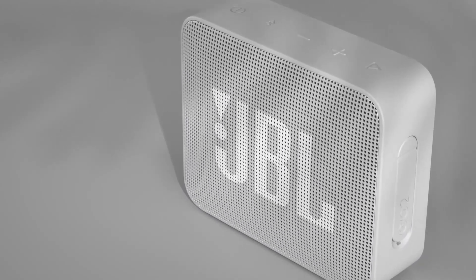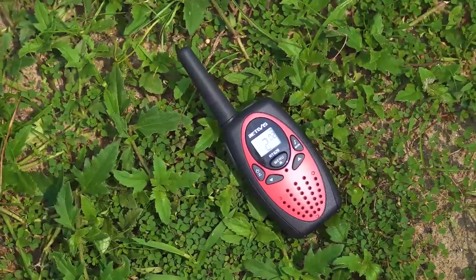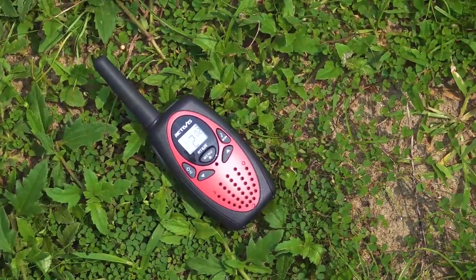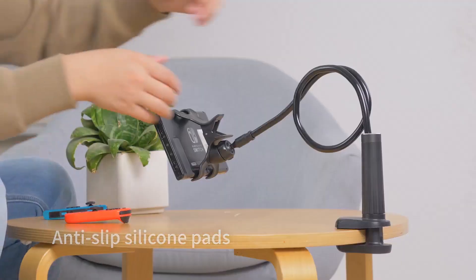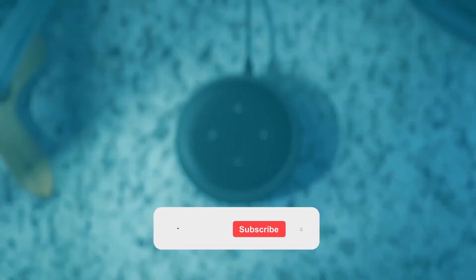Want to give your loved ones cool tech gifts that won't break the bank? Giving a cool tech gift doesn't have to cost a lot of money. For a great tech gift, you only need to spend $30 or less. In today's video, we'll talk about 12 cool gadgets under $30.